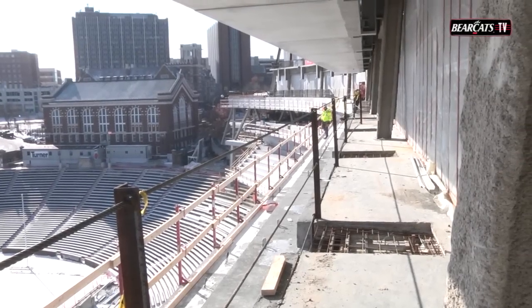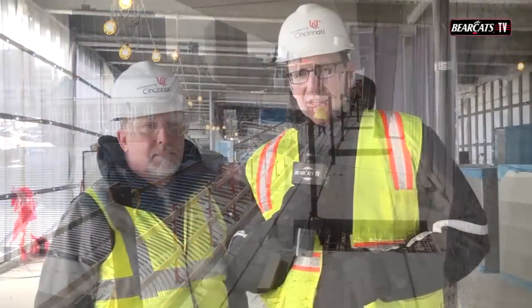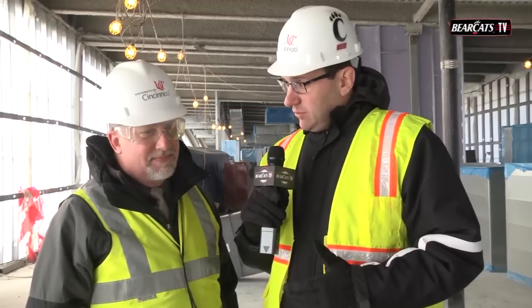Welcome back to construction and renovation here on a frigid day at Nippert Stadium. Tom Glatter, happy to be alongside project manager Bob Martin, where cold temperatures won't stop the work going on, and that means it will not stop Hard Hat Wednesday. We will get you all the latest here in this update as we check in for the first time in three weeks. It is a very cold day, and the entire team — Dennis Cooper's folks — everybody's making sure that everybody is safe, despite a negative five-degree wind chill right now.